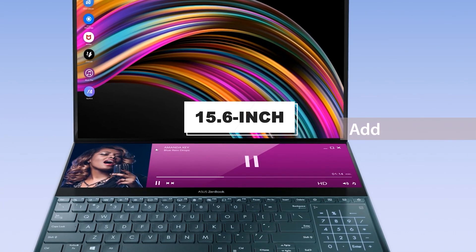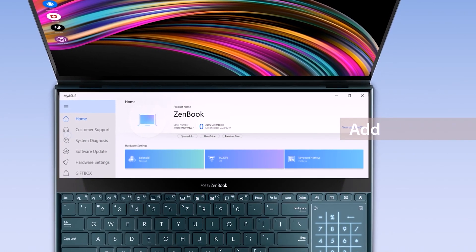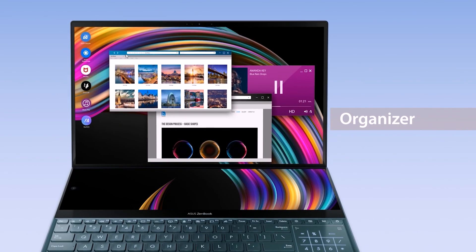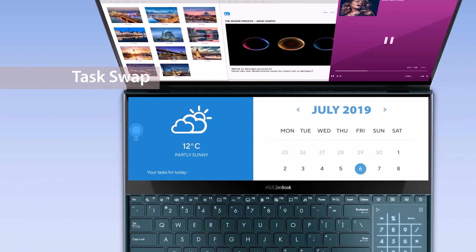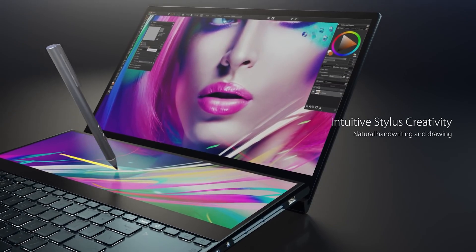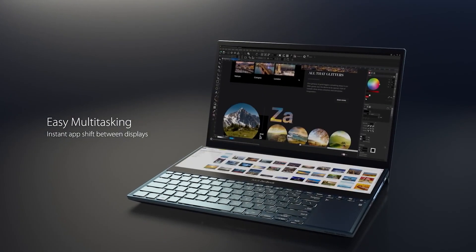The ZenBook Pro Duo has a main 15.6-inch 4K OLED touchscreen with a four-sided frameless NanoEdge HDR design featuring ultra-slim bezels. A full-width 4K secondary touchscreen works seamlessly with the main display, giving you endless ways to optimize and personalize your workflow. ASUS also includes a palm rest in the box to increase comfort and ergonomics while typing or sketching using the stylus.